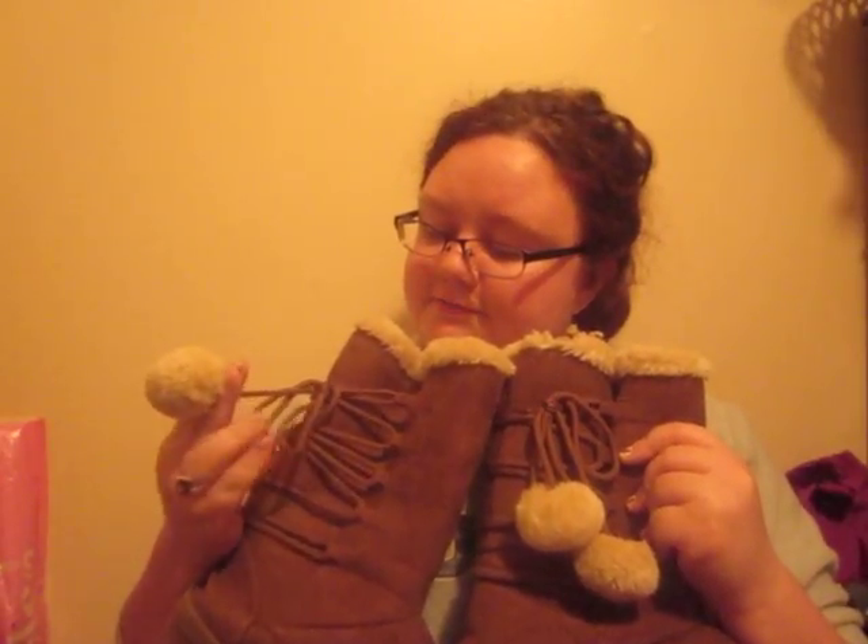It just depends on how dry my hair is. And this last thing I have is these boots from Rue 21. They have these little pom-poms on the side. One came off because I accidentally shut it in a door. But they're really, really soft and I like wearing them with leggings. That's everything in my March 2017 favorites — thank you guys for watching. Bye.